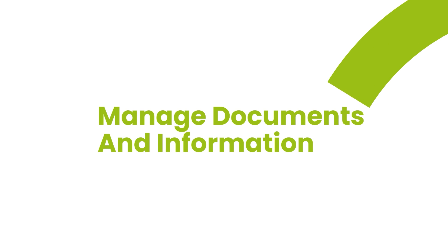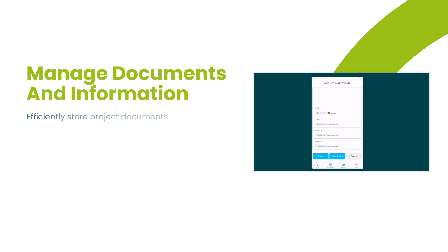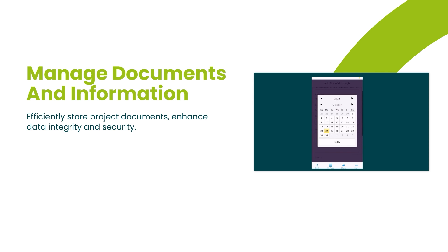When it comes to managing documents and information, QuickBase has you covered. You can store project documents securely on the platform, enhancing data integrity and security. This makes it easy to access and share project-related information within your team.